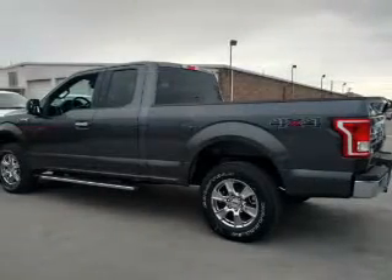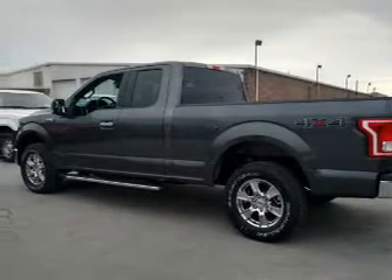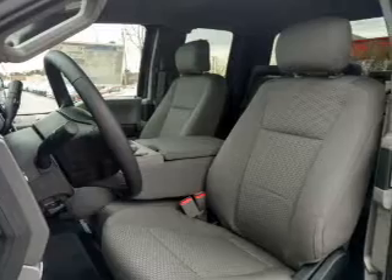It's powered by 4-wheel drive, a 5-liter, 8-cylinder engine, and an automatic transmission.